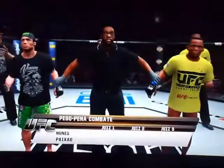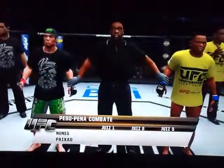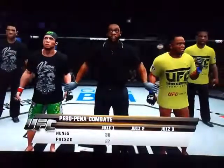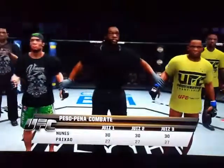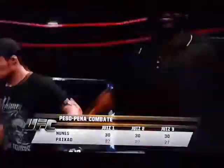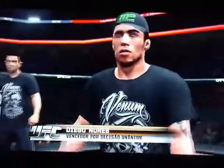The judges have rendered their scorecards. Ladies and gentlemen, after three rounds of action, we go to the judges' scorecards for a decision. The judges score it 30-27, 30-27, and 30. And the winner by unanimous decision — Diego 'the Gun' Nunez. Diego Nunez is victorious.